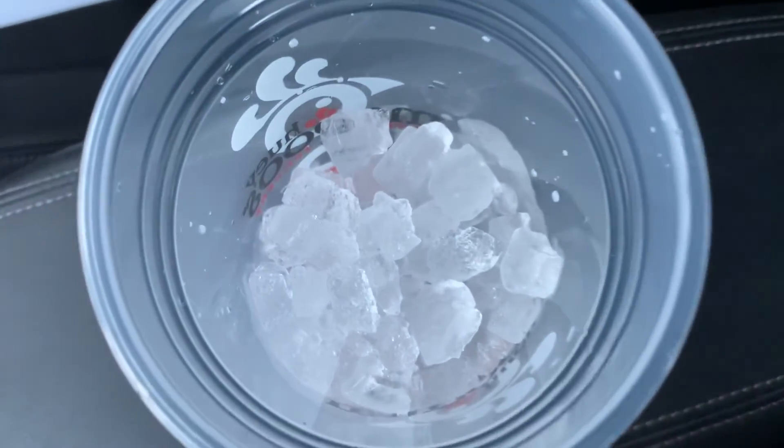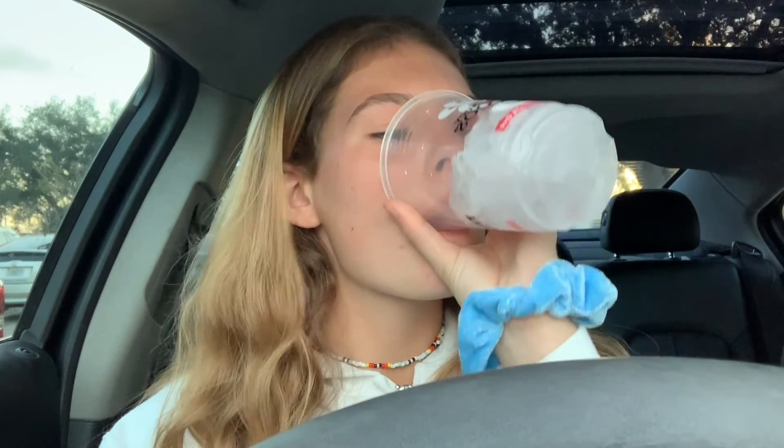Not only did I get a custom Huey Mago's cup, but their ice is absolutely incredible. Look at these pebbles. And now it's time for the teeth test. Not only is the ice safe for your teeth, but it's chewable and delicious, and I'm sure it complements your soda perfectly.